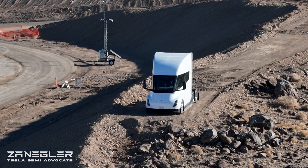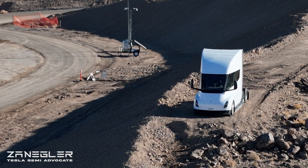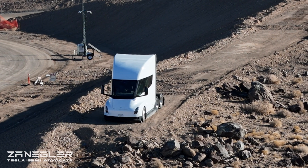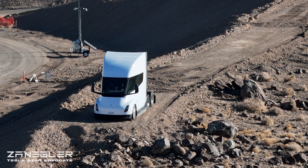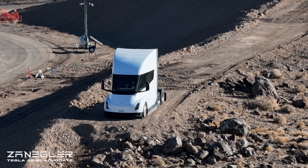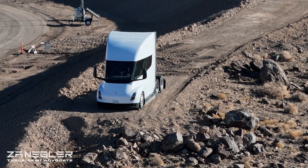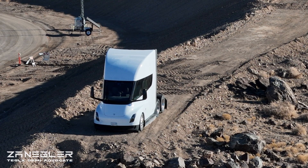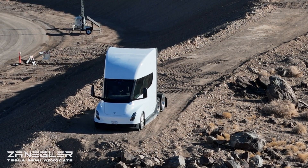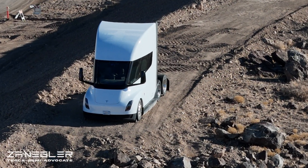Later on in the video we'll take a look at both the overhead power line coming in and the nearby electrical substation, which also has Megapacks. I think these are OG Megapacks from when the original Giga Nevada went in, and we'll get a good look at those.